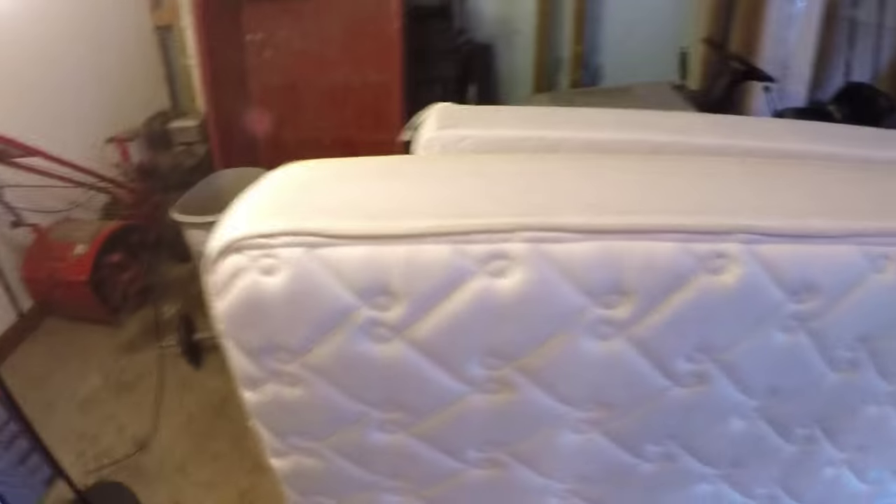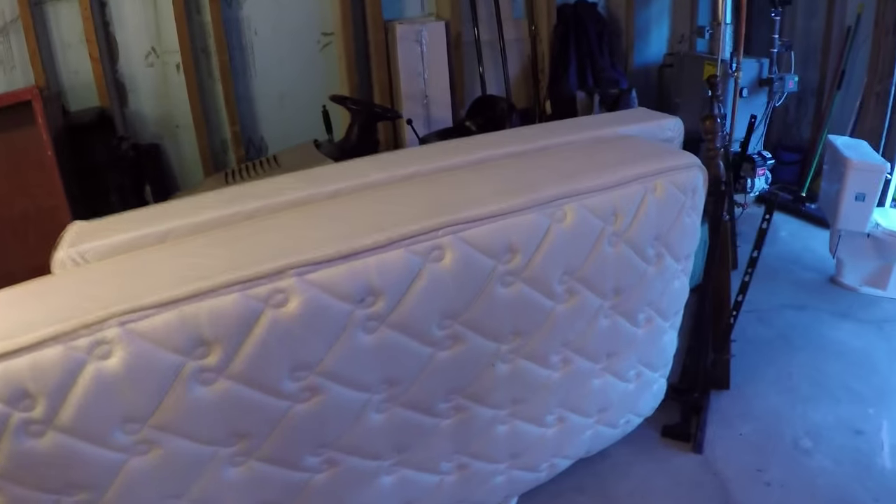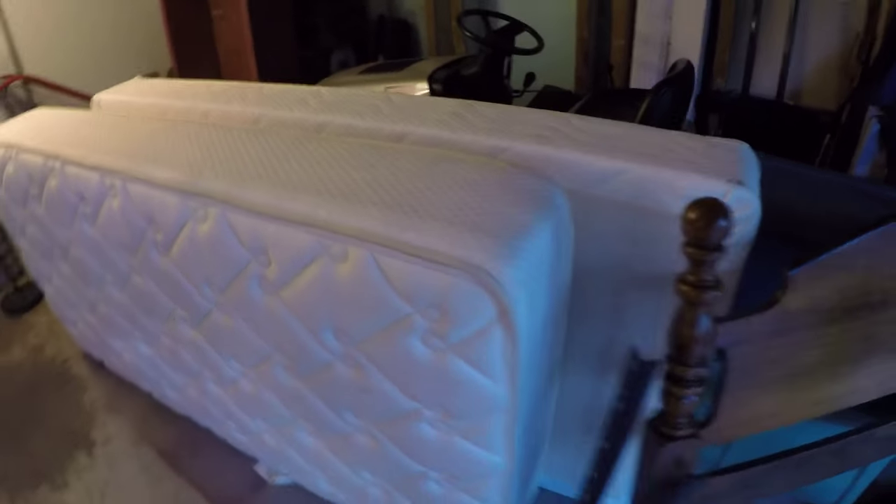Last but not least, we've got this bed that we're trying to sell. We've got no space for it and this is what's really keeping us from parking in here. I don't have a price on it — I really have no idea what to sell it for, so I'm just going to let the market determine that.